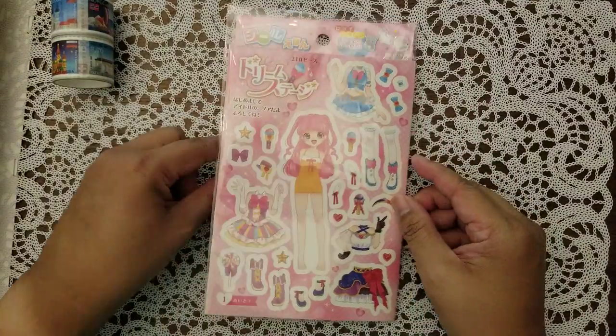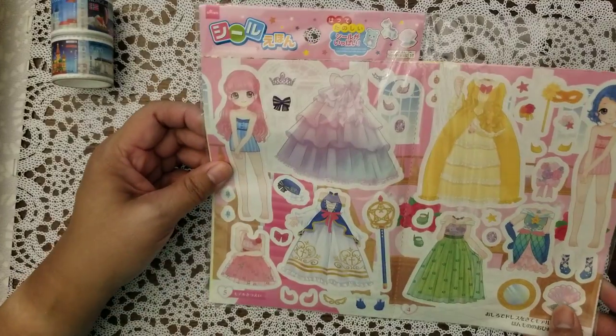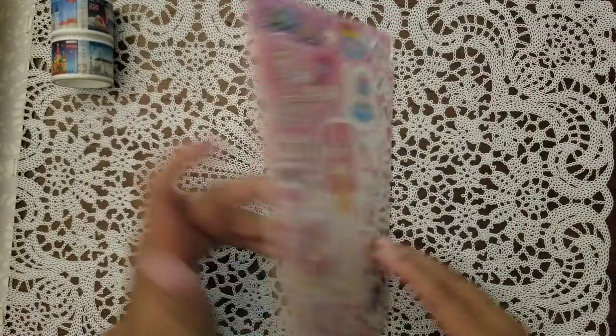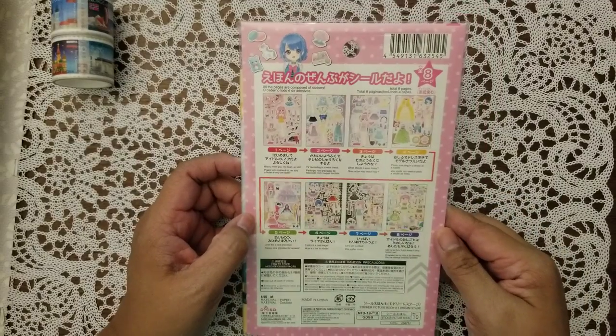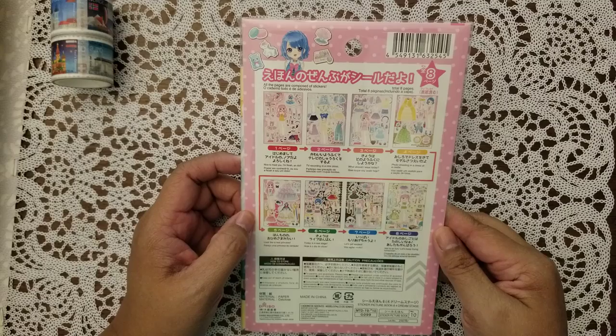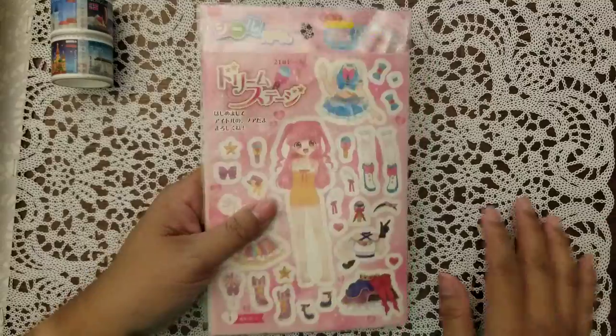She sent me this cute little stationery set with stickers. I love anime and manga — I used to collect stuff like this too. Actually, I don't think this is a stationery set. This is more like a paper doll type of set, but still, I like it.